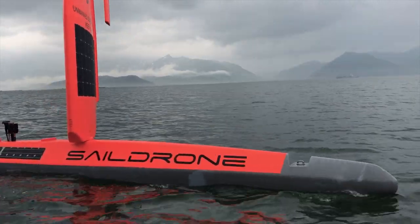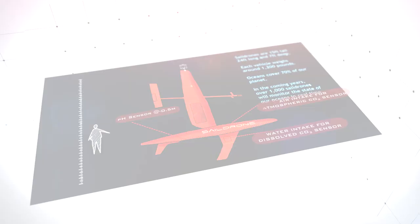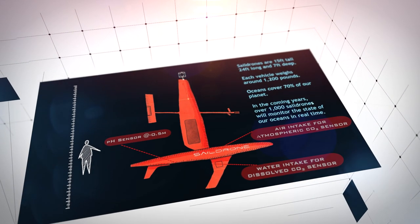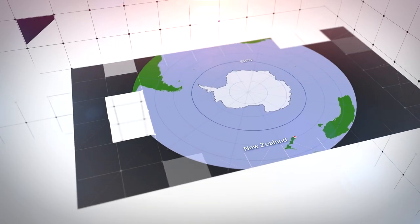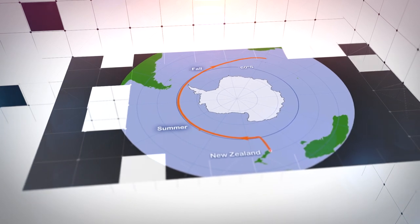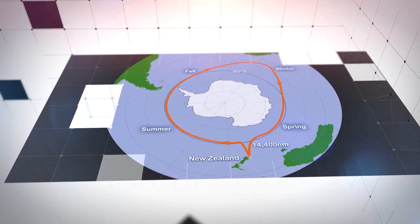SailDrone provides an unprecedented opportunity to learn about these distant marine environments. Powered by wind and solar energy and equipped with an array of instruments to monitor ocean and atmospheric conditions, two SailDrones departed New Zealand in January 2019 on an epic voyage — the first ever autonomous circumnavigation of Antarctica.